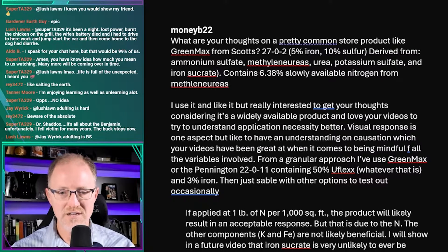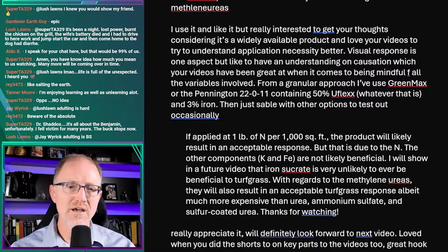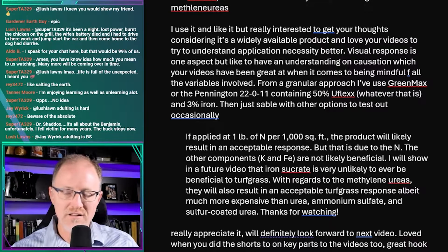He wants to understand application necessity better — visual response is one aspect, but he likes to understand causation, being mindful of all variables involved. From a granular approach, he's used Green Max or Pennington 22-0-11 containing 50% uflex and 3% iron, with other options to test. I replied that if applied at one pound per thousand square feet, the product will likely result in acceptable response, but that is due to the nitrogen — the potassium and iron are not likely beneficial.